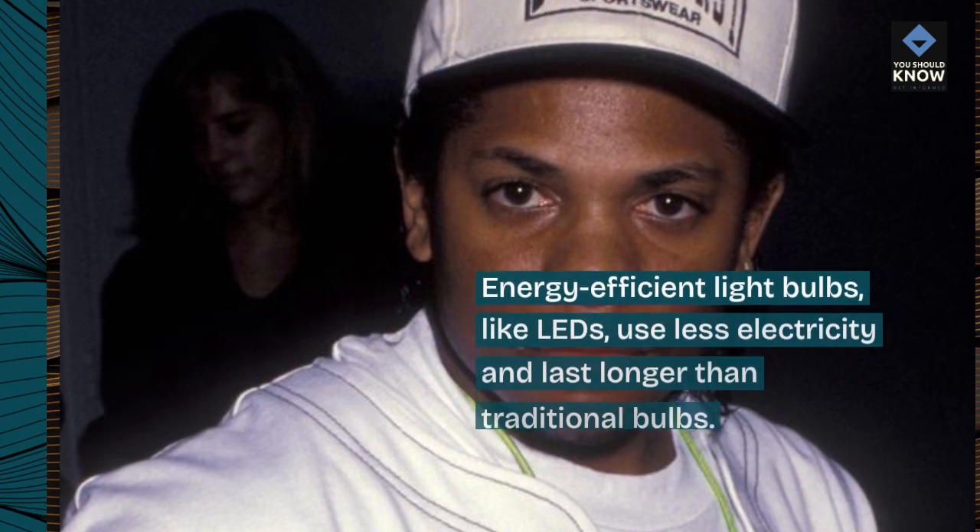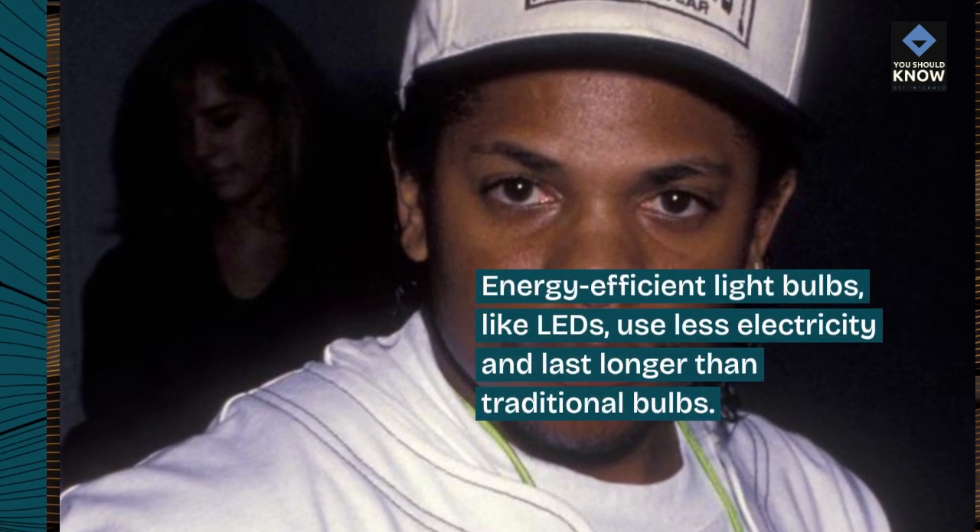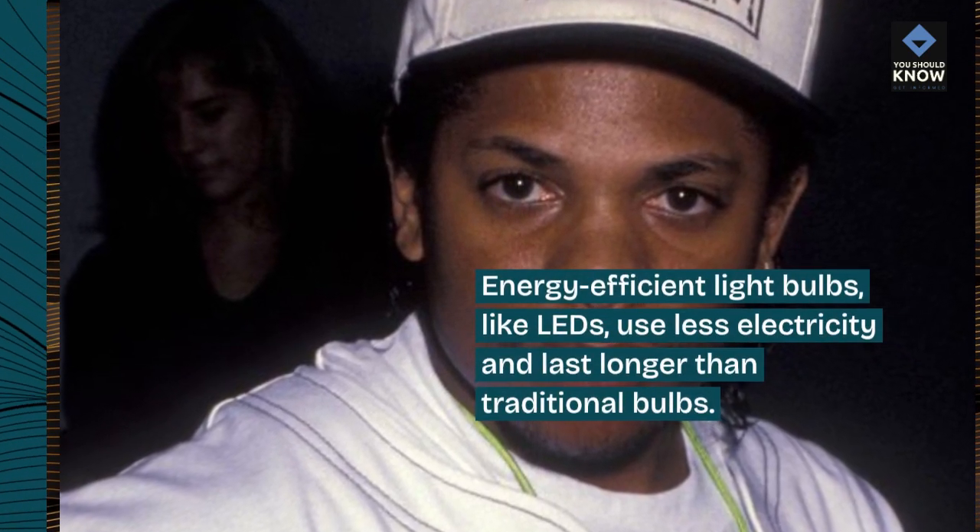6. Use energy-efficient light bulbs. Energy-efficient light bulbs, like LEDs, use less electricity and last longer than traditional bulbs.